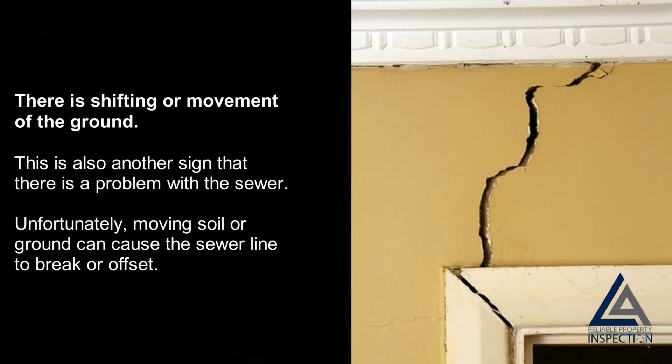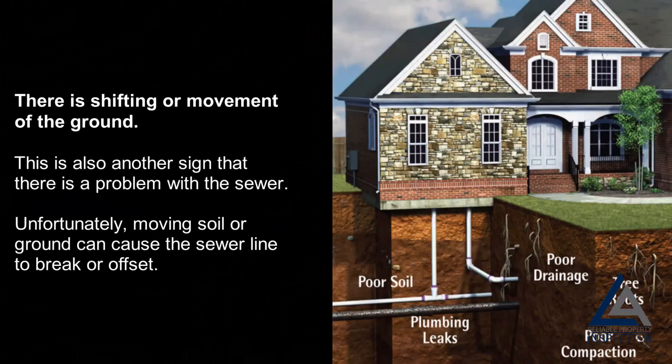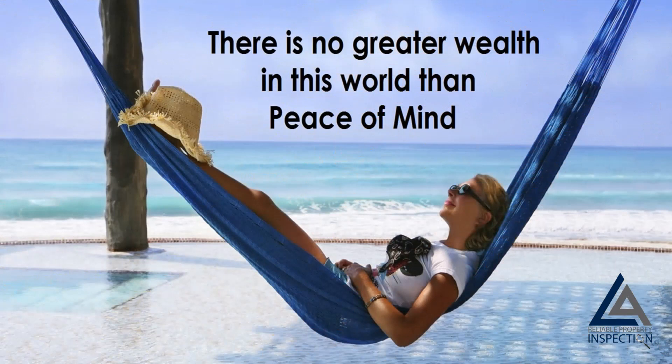There is shifting or movement of the ground: this is another sign that there is a problem with the sewer, as moving soil or ground can cause the sewer line to break or offset. At the end of the day, a sewer scope gives you peace of mind, knowing you won't have any unexpected costly repairs in the near future. To be quite frank, you're about to invest hundreds of thousands of dollars on a property — it would be imprudent not to spend a few hundred dollars that could potentially save you several thousands of dollars in the future.